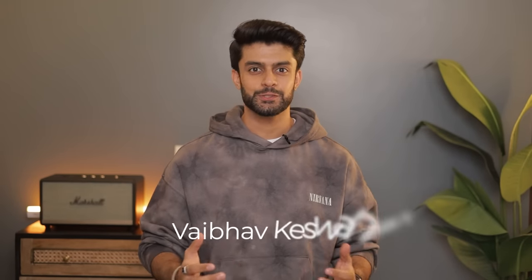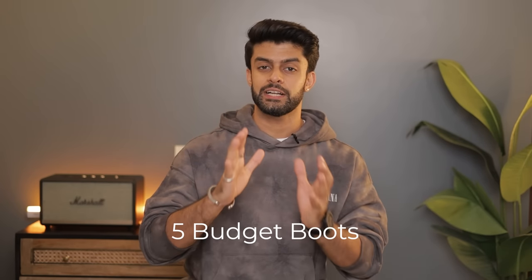My name is Vaibhav Keswani. I am an Armajan Style Coach. This video is going to be about 5 budget boots that are unique in themselves — very different style, very different shape, very different occasions.